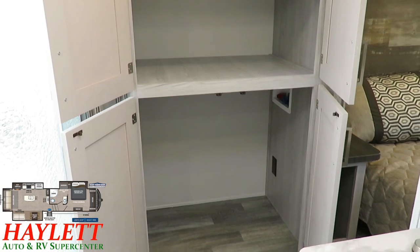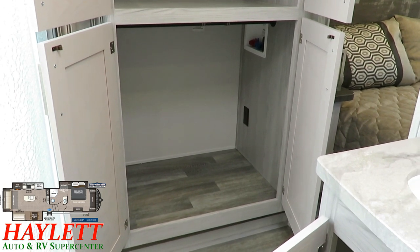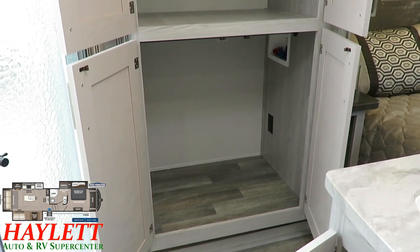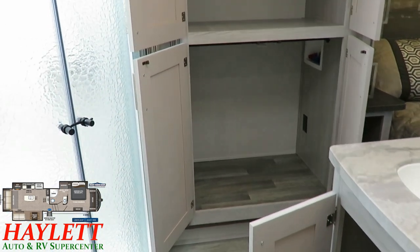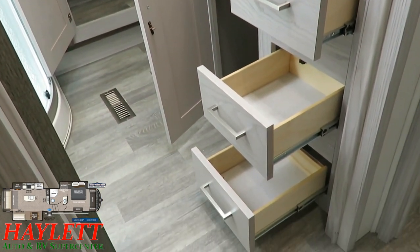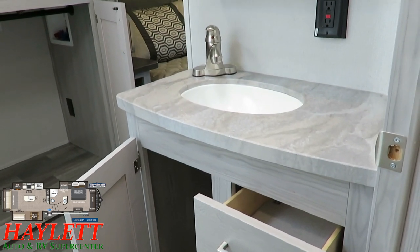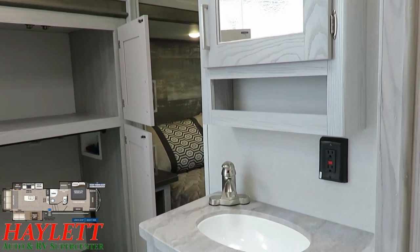Here's how they shaved a foot off this thing: the front closet in most fifth-wheels is designed to hold a washer and dryer. If you don't need all that depth, you can chop a whole foot right off the nose. So they put the washer-dryer prep over in the slide. Most people — like 98% — never use that washer-dryer prep anyway, so it's a huge win for the vast majority of RV owners. There's also good drawer space and a sealed-edge press membrane countertop.